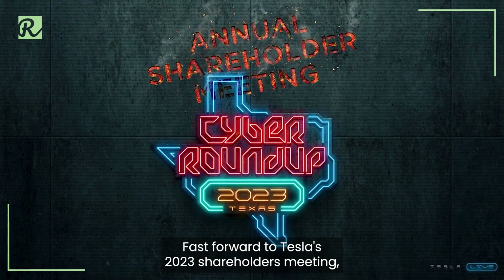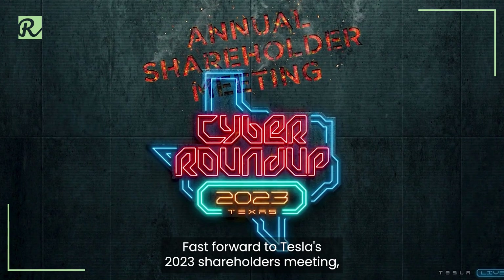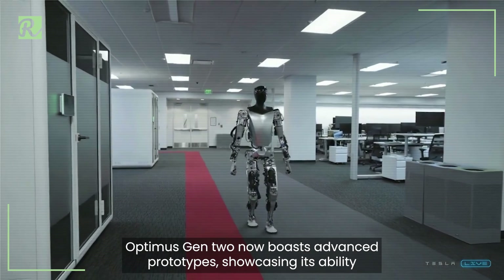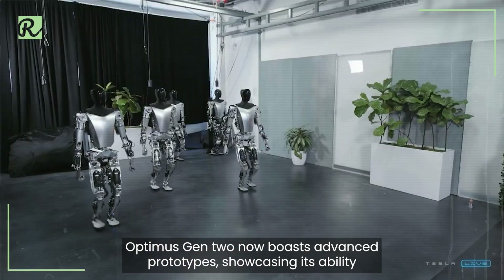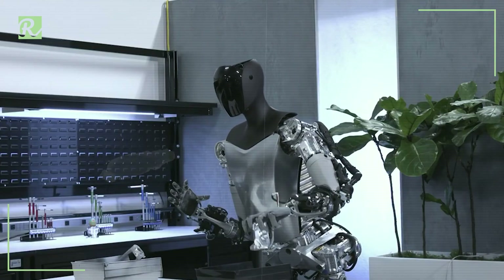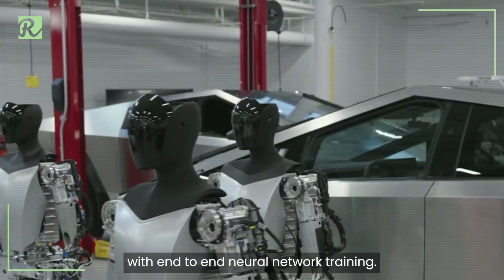Fast forward to Tesla's 2023 shareholders meeting, where significant updates were shared. Optimus Gen 2 now boasts advanced prototypes, showcasing its ability to autonomously perform tasks like object sorting.